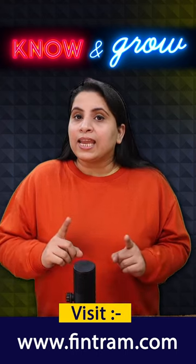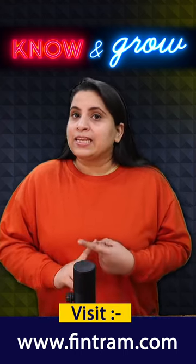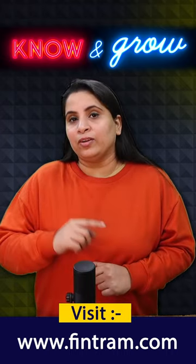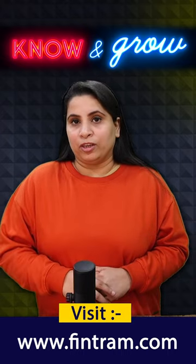Number 9: Stay healthy. Maintain a healthy lifestyle — get enough sleep, eat healthy, and exercise regularly. A healthy body and mind are more receptive to learning.